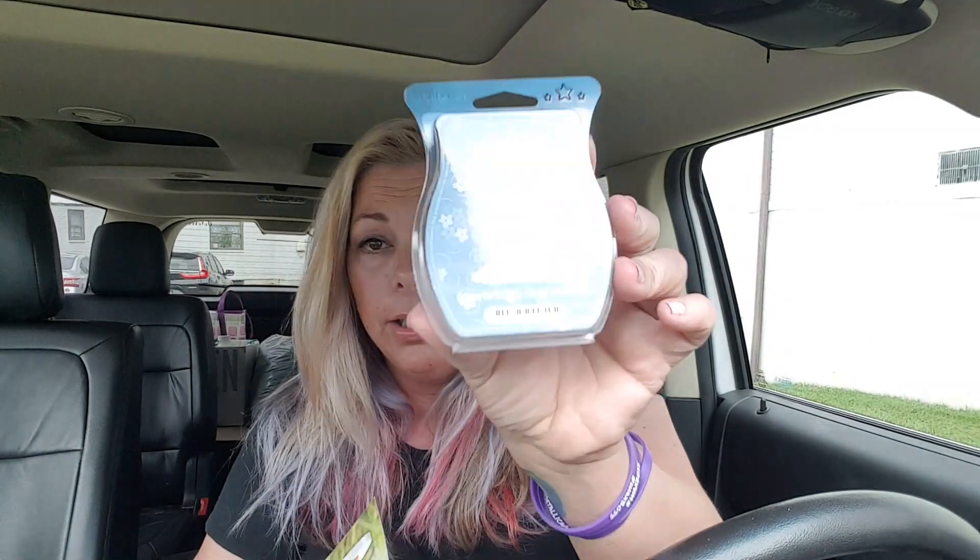I did not get this warmer — not because I don't like it, but how many warmers can I have? I have so many freaking warmers, they're in every corner of my house. This is the scent of the month for August — brain fart — it's called Harbor's Edge.